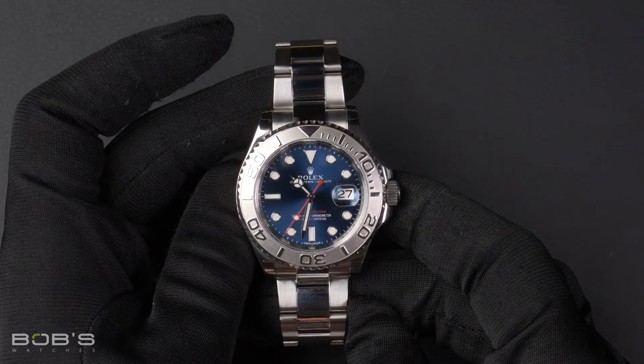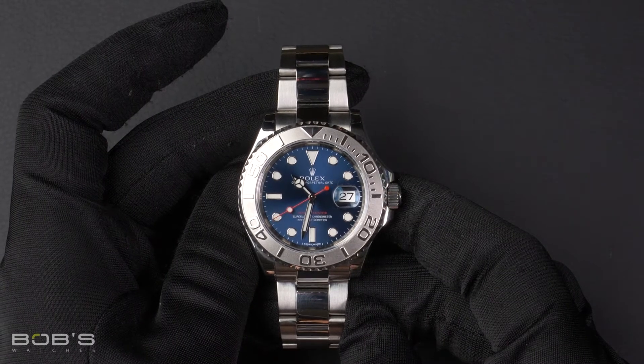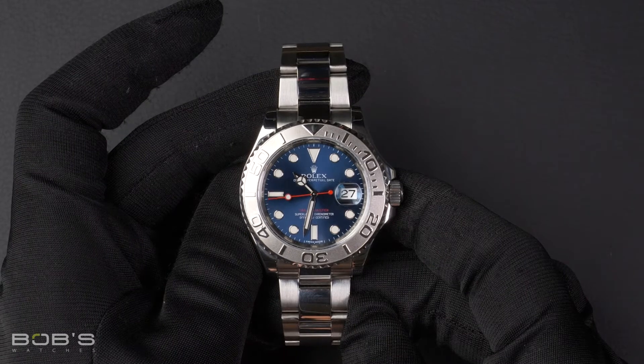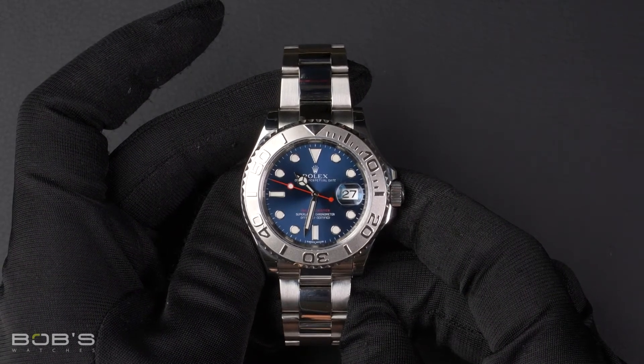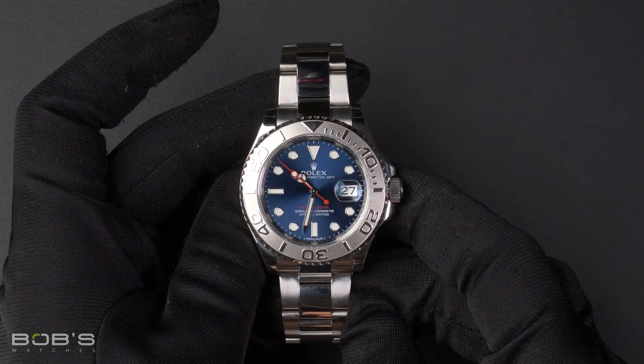The case is 40 millimeter stainless steel with a platinum bi-directional rotatable time-lapse bezel, has an inner reflector ring engraved with the serial number, a scratch-resistant sapphire crystal, and contains an automatic 3135 movement.